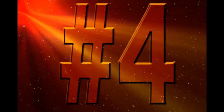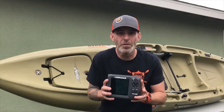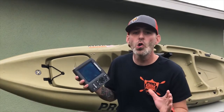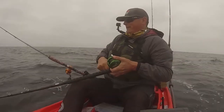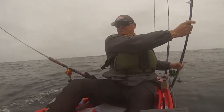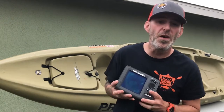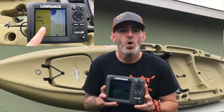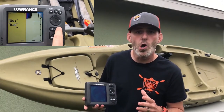Number four: GPS. On the water, it's pretty common to find kayak anglers using fish finders. Our local waters tend to get pretty foggy all times of the year, and we sometimes lose sight of the shore. We recommend either using a fish finder, like this Lowrance Hook 5, that has GPS built in, or a standalone GPS unit, like a Garmin, to find your way back home.